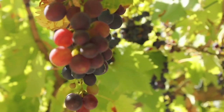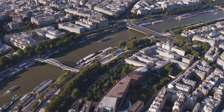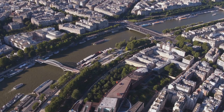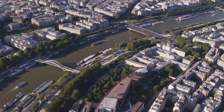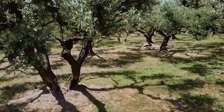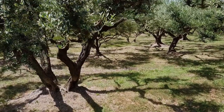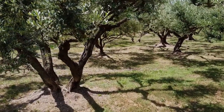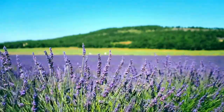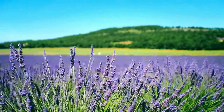Now let's talk about the rivers. The longest river in France is the Loire, which flows through some of the most beautiful castles you could ever imagine. Then there's the Seine, which flows right through the heart of Paris, and the Rhone, which flows from the Swiss Alps to the Mediterranean Sea. France is also home to more than 4,000 species of flowering plants. In the spring, the countryside bursts into color with wildflowers like poppies, irises, and lavender. And in the forests, you'll find oak, beech, and pine trees.